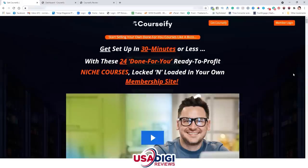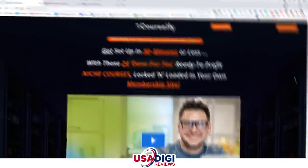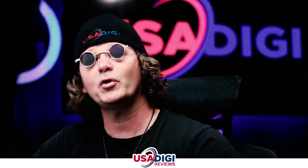Let's go ahead and check out the sales page. Our headline reads: 'Get set up in 30 minutes or less with these 24 done-for-you, ready-to-profit niche courses locked and loaded in your own membership site.' And yes, you can get set up in 30 minutes or less — there's nothing to it. As soon as you log into your members area, you hook up your payment processor — PayPal, JVZoo, or Warrior Plus — and then you simply create a logo to brand each of the four bundles. I even show you in the training where to find a free online source to create logos for you.